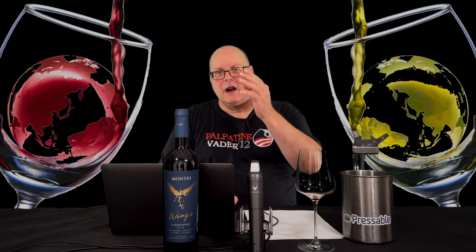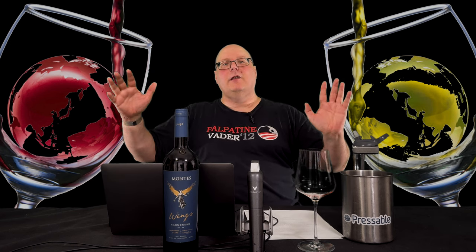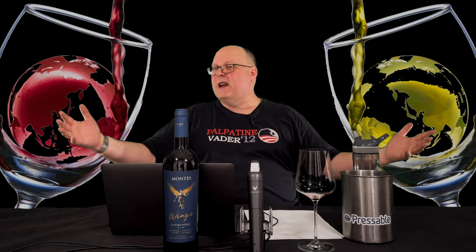Don't you hate when you're trying to talk about something and then some random thought hits you and you have to start laughing? Yeah, anyway, that's what happened. This is part six of a six-part series on Chilean Carmenere. Like all the wines in this series, this is a free sample and I have free reign to review it however I wish.